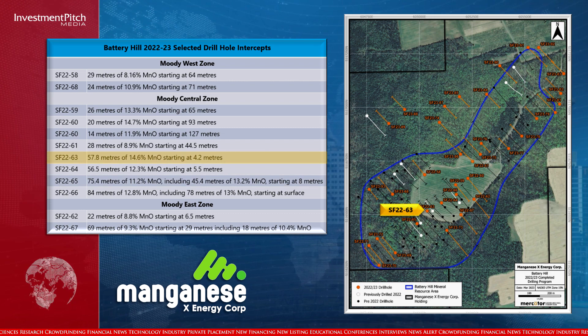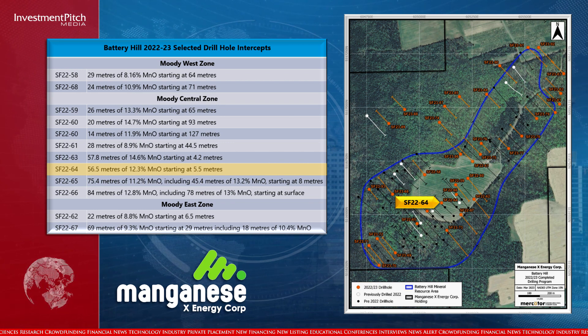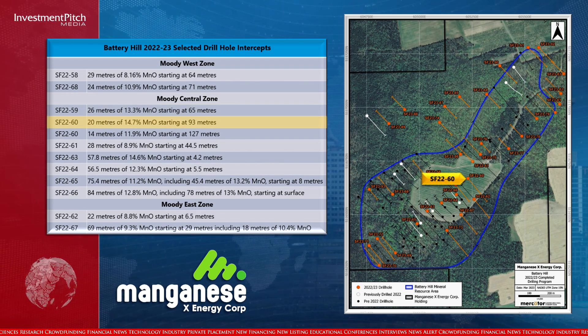Hole 63 reporting 57.8 metres of 14.6% manganese oxide starting from 4.2 metres. Hole 64 reporting 56.5 metres of 12.3% manganese oxide starting at 5.5 metres. Hole 59 reporting 26 metres of 13.3% manganese oxide starting at 65 metres. Hole 60 reporting 20 metres of 14.7% manganese oxide starting at 93 metres.